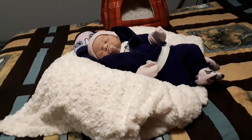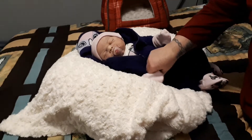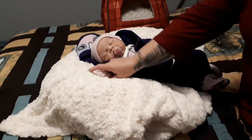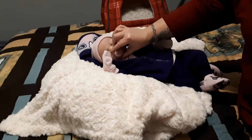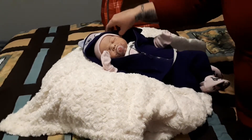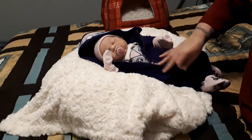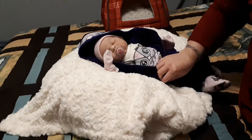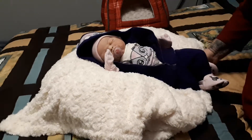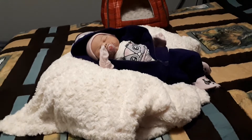Hello friends, it is Tanya from Dolly Day's Nursery and you're looking at Ruthie Nan. She is going to accompany me with this video. I have a haul that I want to share.